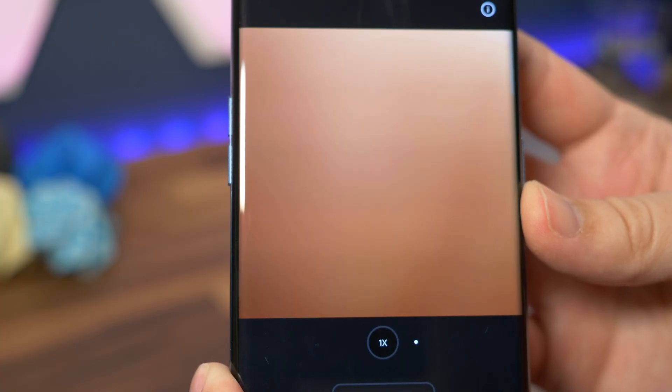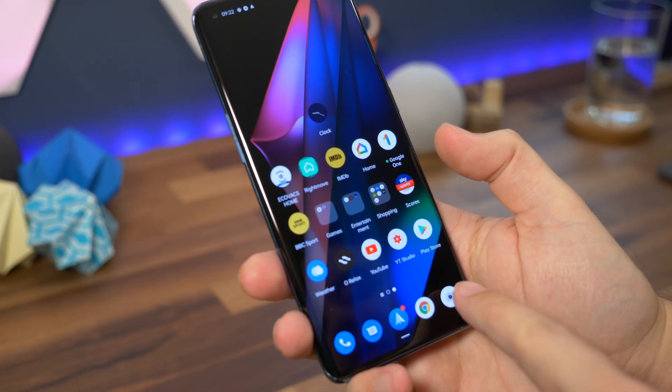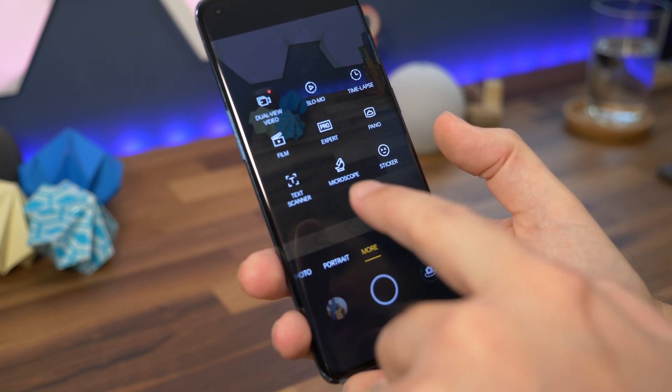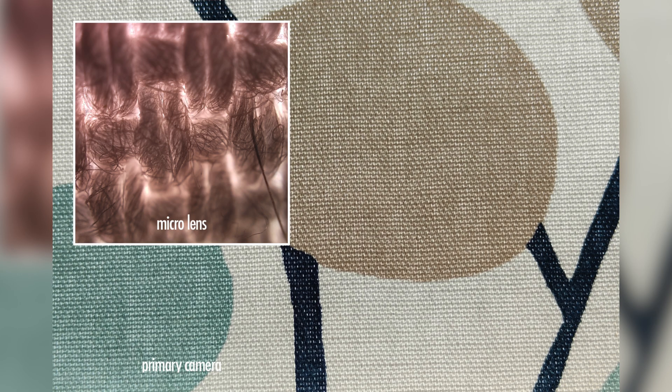Now onto some camera tips. Number fourteen is accessing the crazy microscope camera. To open it, tap More in the camera app and then choose Microscope. You need a really steady hand and to get close to your subject — it's really tricky to get it in focus properly, but the effects are a lot of fun.